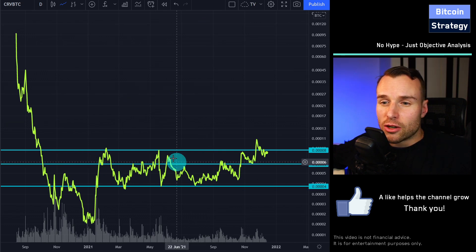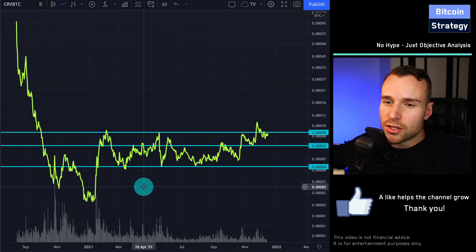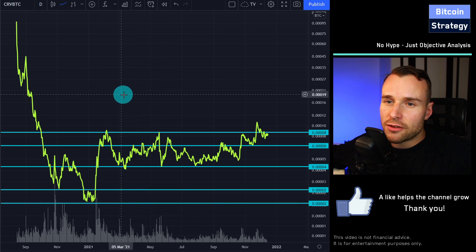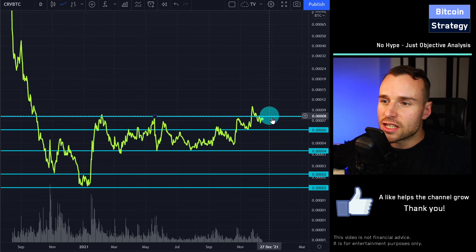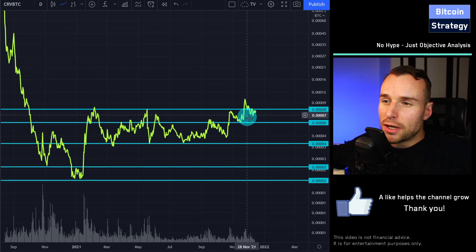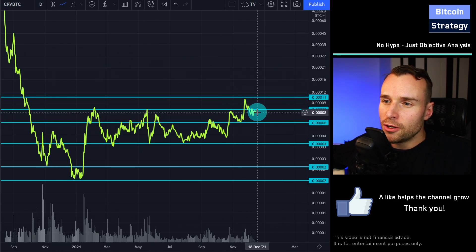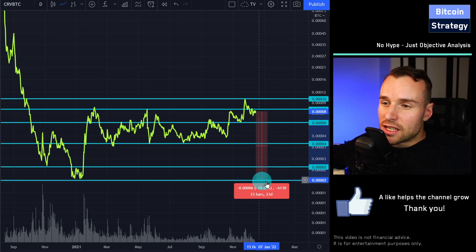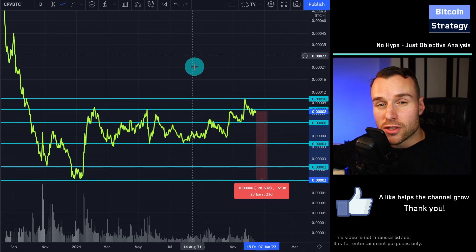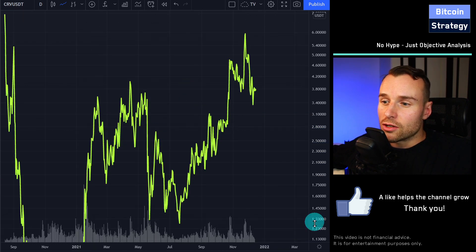It doesn't make sense to take on more risk when you don't get compensation for that risk. It looks like we are pretty much in a sideways trading range, at least after this initial crazy drop. Since then, we are pretty much in a sideways trading range and we are not particularly cheap here. One might argue that if we continue to keep pace with Bitcoin, the upside is maybe 30%, but the downside is 78% underperformance versus Bitcoin. That's more meaningful than simply looking at the US dollar chart.